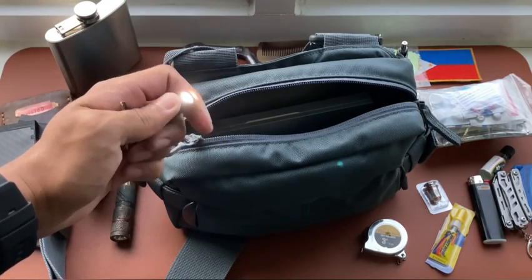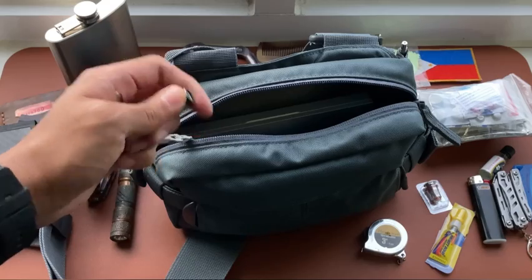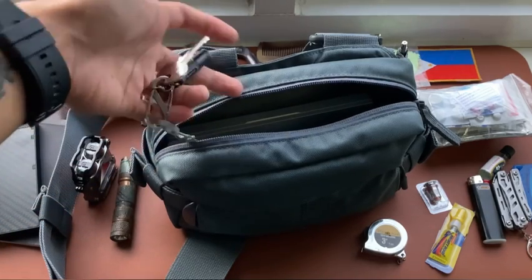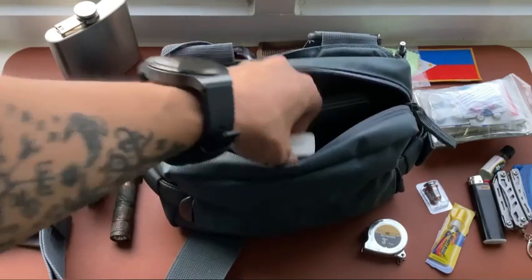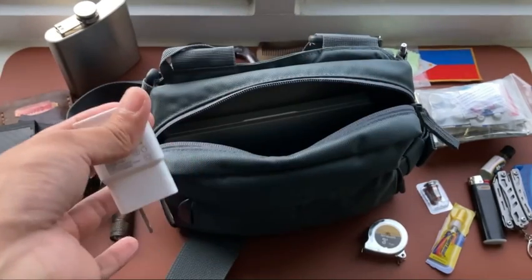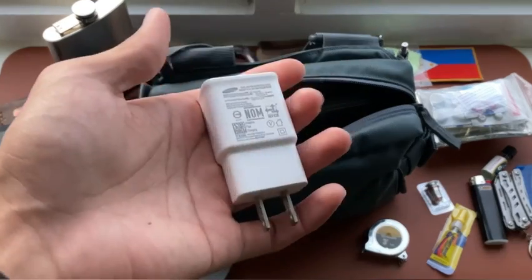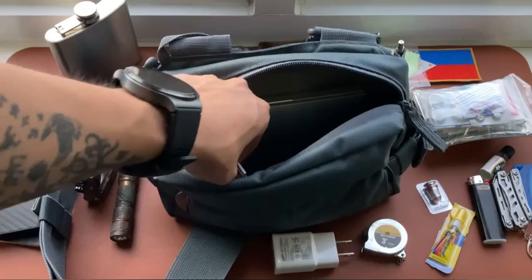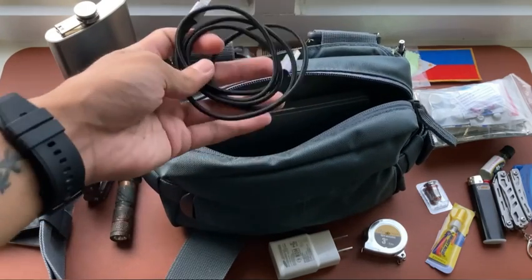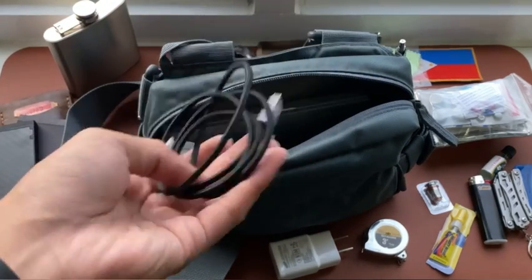I also carry my keys with a small keychain light for quick access to light. If there's a nearby power outlet I won't use the power bank — I'll use a travel adapter and a charging cord instead.